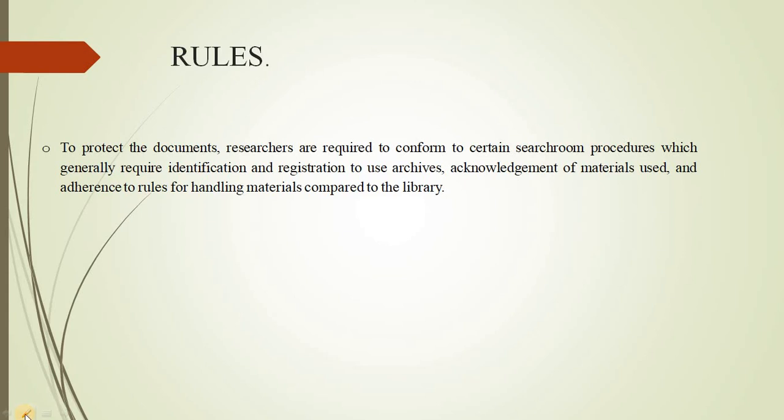In order to preserve and protect our records, we do have some rules in the section. To protect the documents, researchers are required to conform to certain search room procedures which generally require identification and registration to use archives. We only allow those who are registered or those who have permission from the university to use our archival materials. You are all welcome to come and use our archival materials which can support you in whatever you do as a researcher. Thank you.